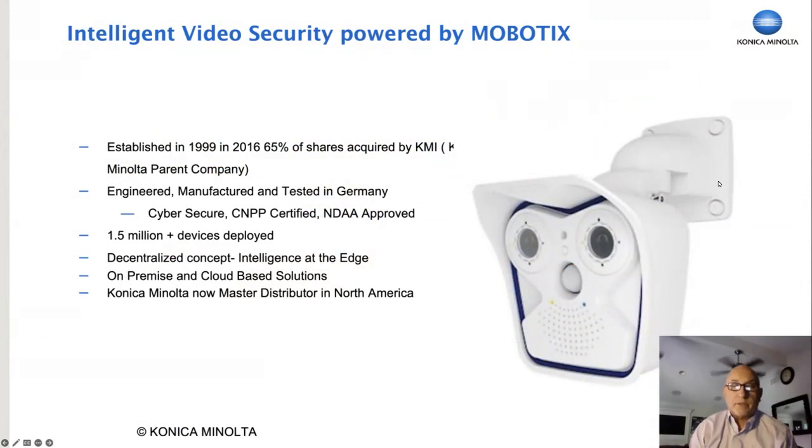You may have heard of Konica Minolta in the past. We're leaders in the area of imaging, print management, and document management. But you probably don't know that we're a major shareholder in a company called Mobotix that's been making intelligent security cameras since 1999. Recently, we became the major distributor for Mobotix cameras in North America, which means better access from a supply chain standpoint to the products and services related to our video technology. These cameras are manufactured and tested in Germany, known for high quality and high standards.